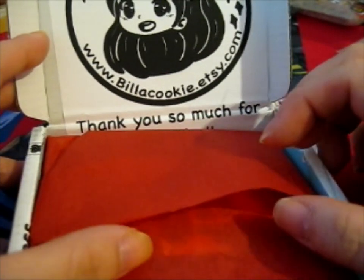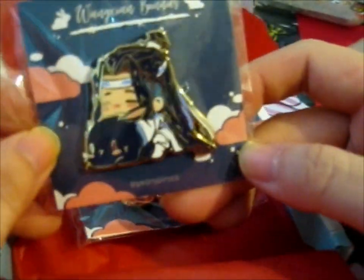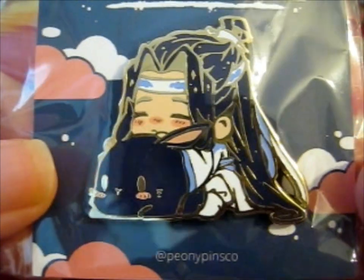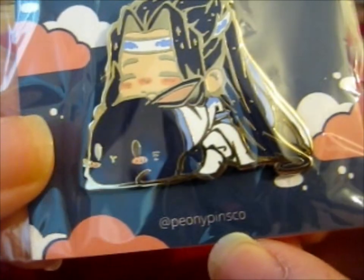And this pin — it should have the name on it. This is so cute. These are the Runxian bunnies. So this is Glenta. This is cute. And this is the pin maker, Peony Pins Co.